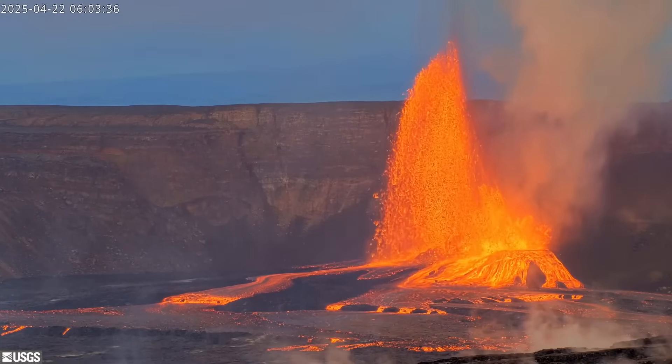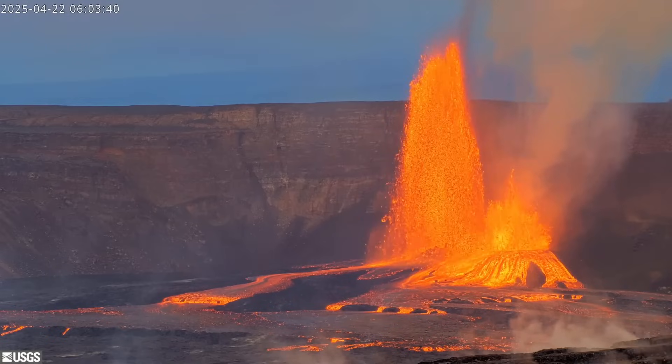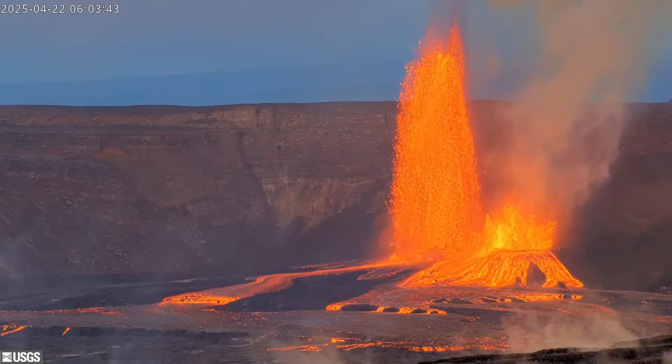The current USGS volcano alert level for Kīlauea remains at Watch, with all activity confined to the summit area within Hawaii Volcanoes National Park.